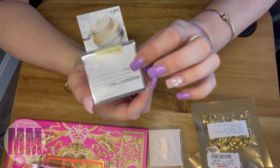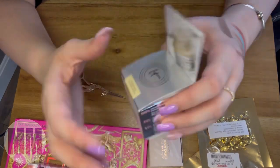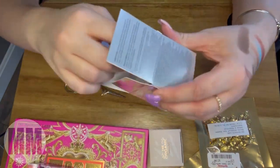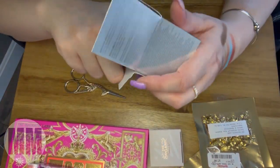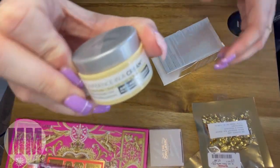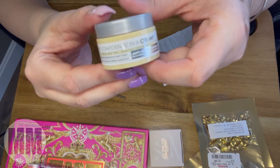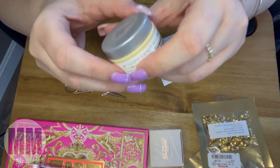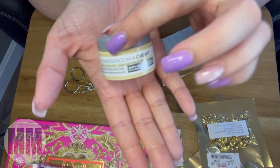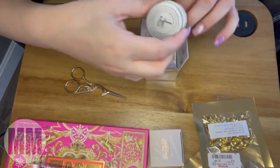As you all know I love It Cosmetics and I love their face cream, the Confidence in a Cream. They had these sitting around and I was like, wait what? This was $12.99 but it's so good for traveling — look how tiny it is! It's so cute.